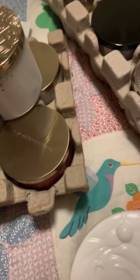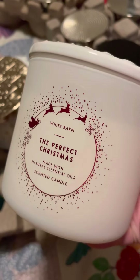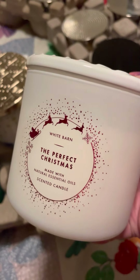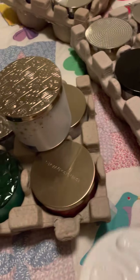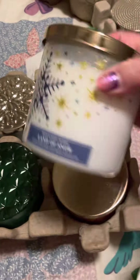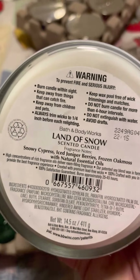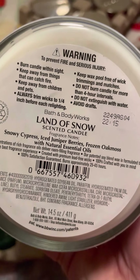This one is the Perfect Christmas. I've got a tester candle in this scent that I've never burned, so I went ahead and got just one of these. And then I grabbed this to try out: Land of Snow, with Snowy Cypress, Ice Juniper Berries, and Frozen Oak Moss.